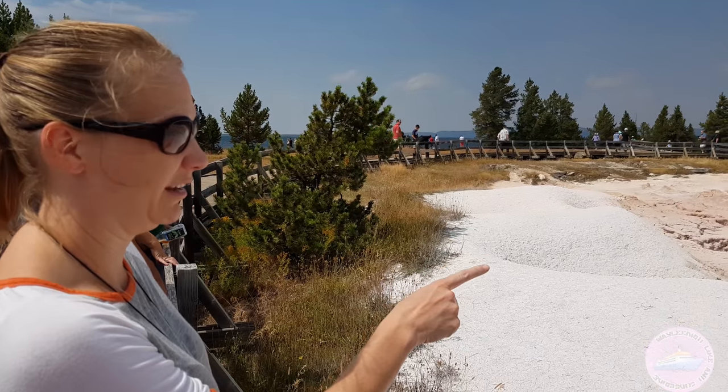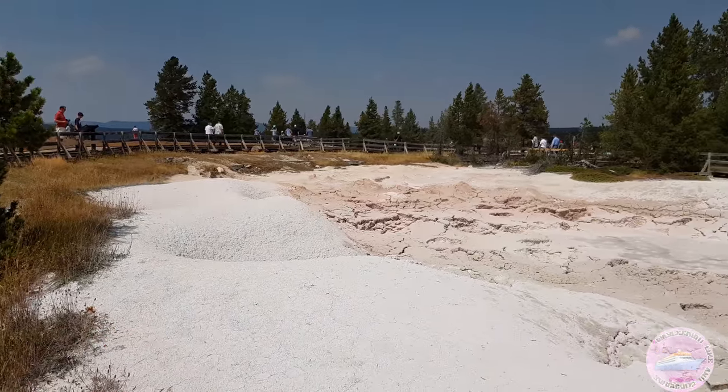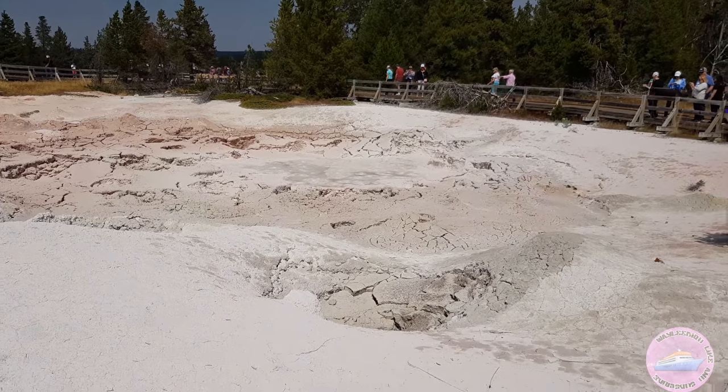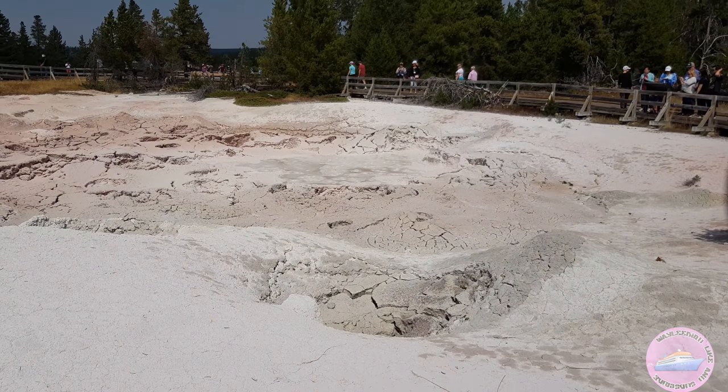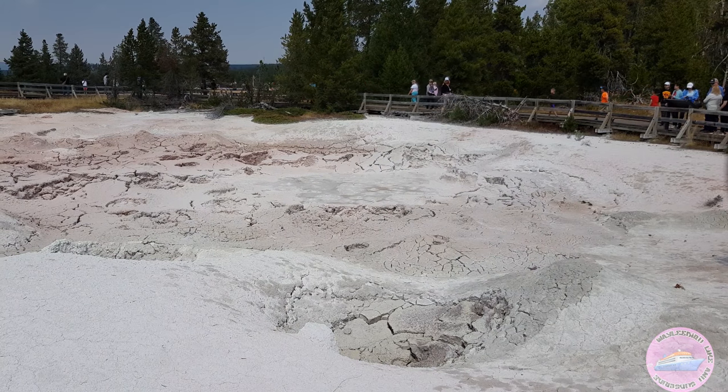This one actually came about as a rather new one — I want to say like the 1980s. It erupted and then it all sank in, but it made some of the geysers around here erupt for two weeks straight once it erupted. Now it's just bubbling mud pots.